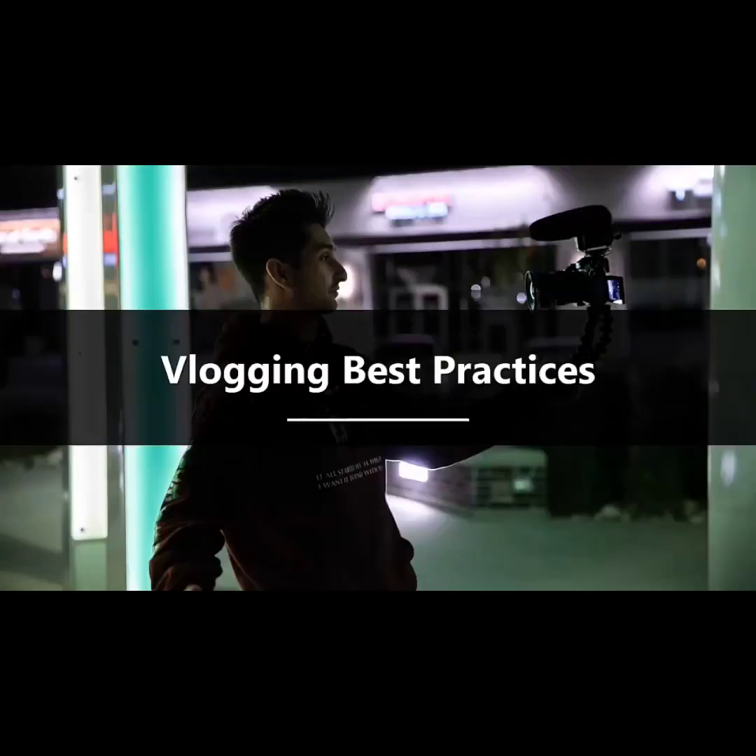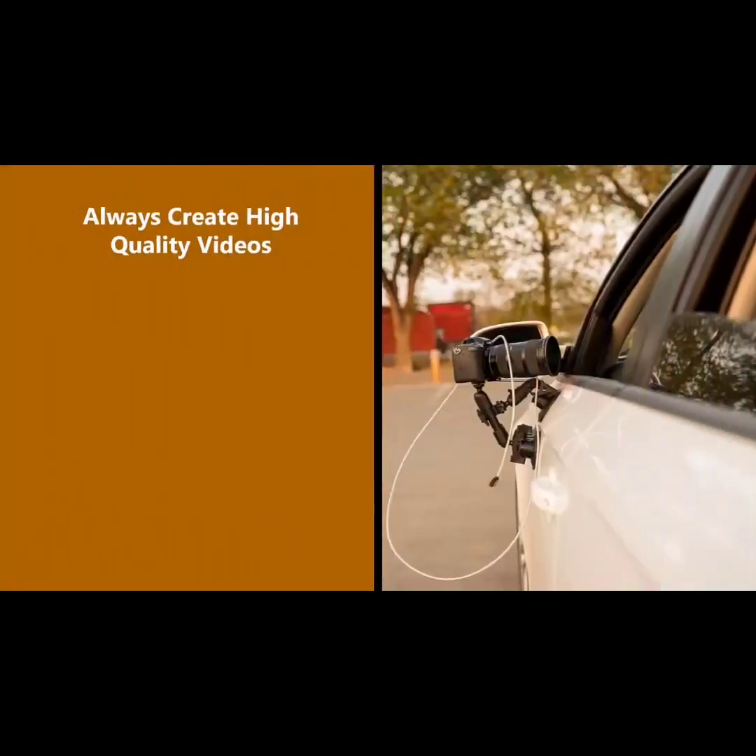Vlogging best practices. If you want your vlog to be successful, there are a few best practices that we highly recommend you adopt. These best practices are followed by all successful vloggers, so you need to pay close attention and follow them too. Always create high quality videos and always put your audience first.